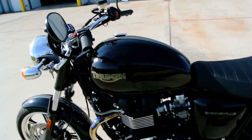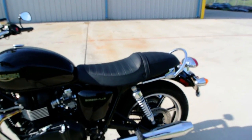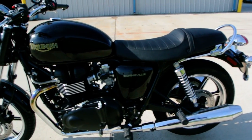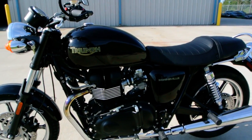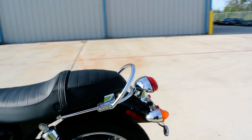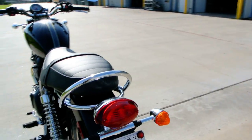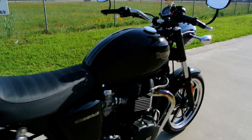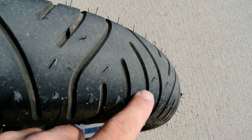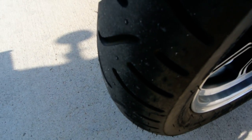I believe this is around a 4.2 gallon tank. The blackout motor is kind of what's special about this Black Edition, as opposed to the raw aluminum cases on the standard model. The tires still have the little nubs on them — that's how few miles are on this bike. It's just really fresh.